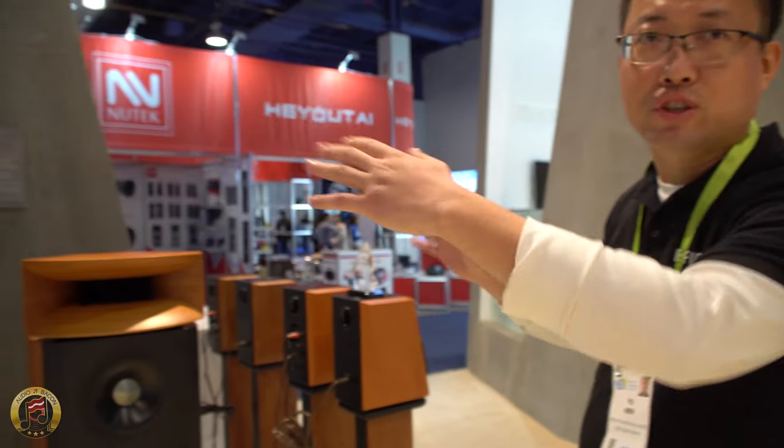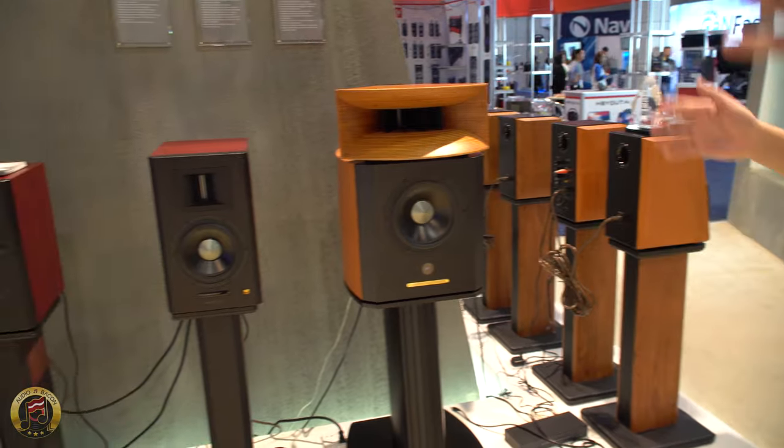It is a versatile, professional, active monitor system. It comes with two pieces — one this, one that. Both active.